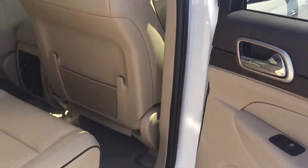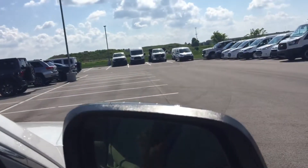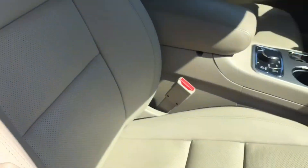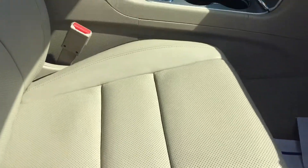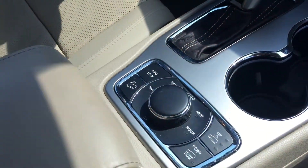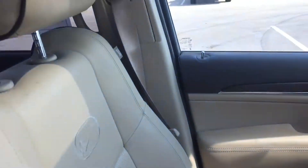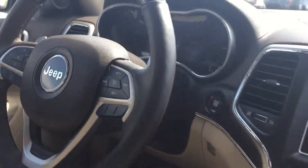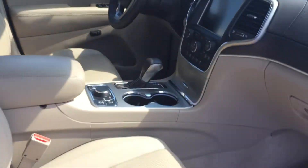Of course you've got the gorgeous twin panel moonroof — always nice. You do have the blind spot system in this vehicle as well, so if somebody's in your blind spot it'll let you know. Heated mirrors of course. Power operated seats. You've got your touch screen and everything. Terrain modes. Seats look phenomenal, right at about 35,000 miles.